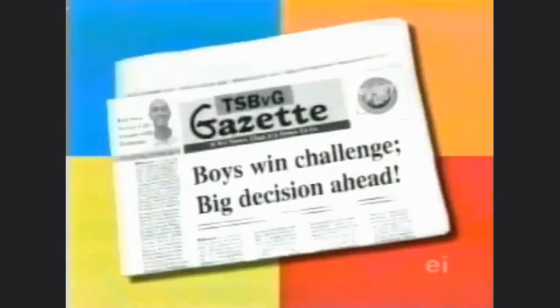Extra, extra, read all about it — boys win challenge, big choice next! Will they choose the labor savers or the clue box? Find out on Trading Spaces Boys versus Girls.